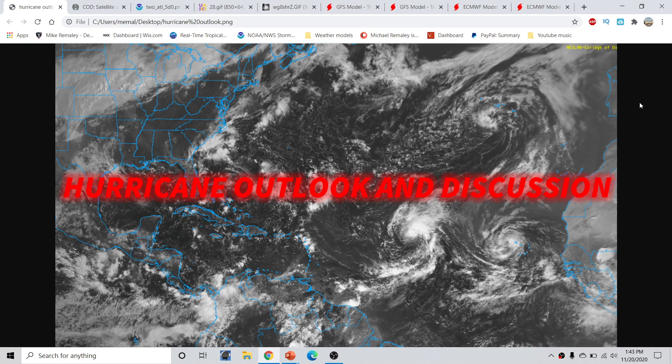Good afternoon everyone. This is Michael Malley here with the Hurricane Outlook and discussion for November 20th, 2020, recorded at 1:40 PM Eastern Time.